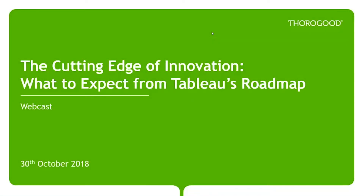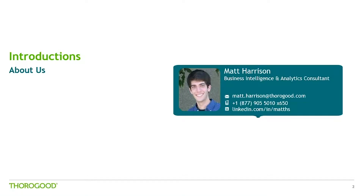Welcome to today's webcast in which we're going to look at Tableau's roadmap. My name is Matt Harrison. I'm a business intelligence and analytics consultant at Thorogood. I'm based in the U.S. in our Philadelphia office, a member of our U.S. management team, and I also, in large part, run our Tableau practice.